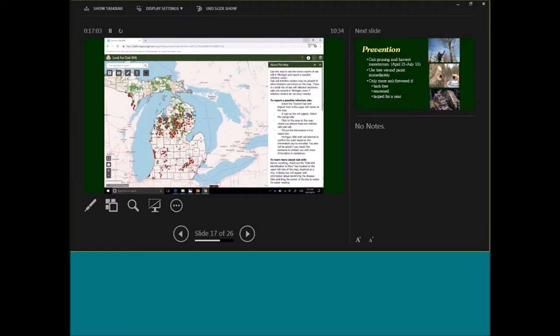Our oak wilt viewer is available on our website. Red dots are where we've confirmed oak wilt, blue dots are where we've done treatments, and yellow dots are where we suspect oak wilt is present but have not yet been able to confirm it — often because we don't have trees at the right stage to collect a sample for culturing and can't find pressure pads. This viewer allows people to see where we've confirmed oak wilt and to report potential oak wilt to us for follow-up confirmation.